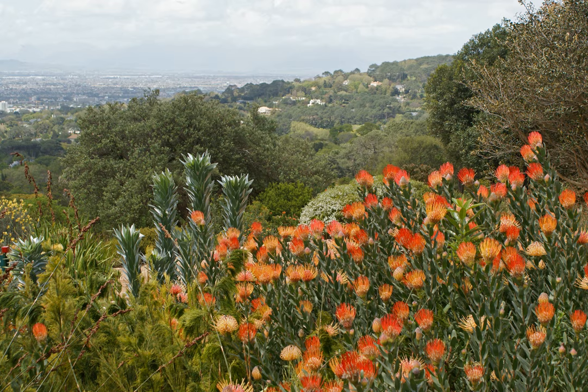Small pockets of Afromontane forest can be found in humid and sheltered areas. According to Takhtajan, the following families are endemic or subendemic to the region: Grubbiaceae, Roridulaceae, Bruniaceae, Penaeaceae, Greyiaceae, Geissolomataceae, Retziaceae, and Stilbaceae.